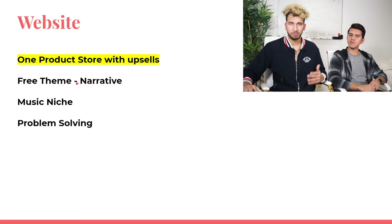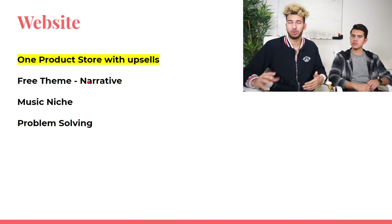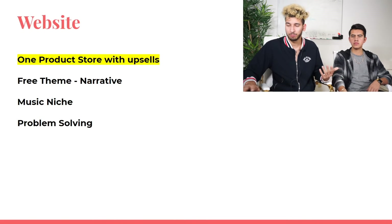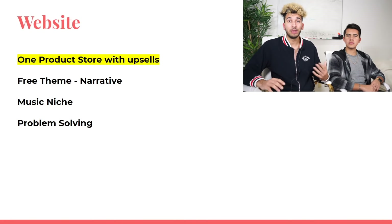A lot of people want to buy paid themes, but free themes work great. Sagar personally uses W-Theme, is going to use Brooklyn theme, and David is using Narrative. Theme doesn't matter that much — it's about how you make your product look. David focused on making his product page look really nice.